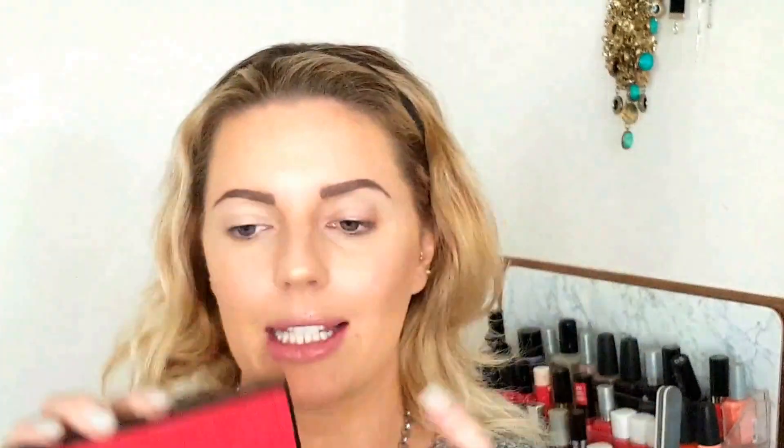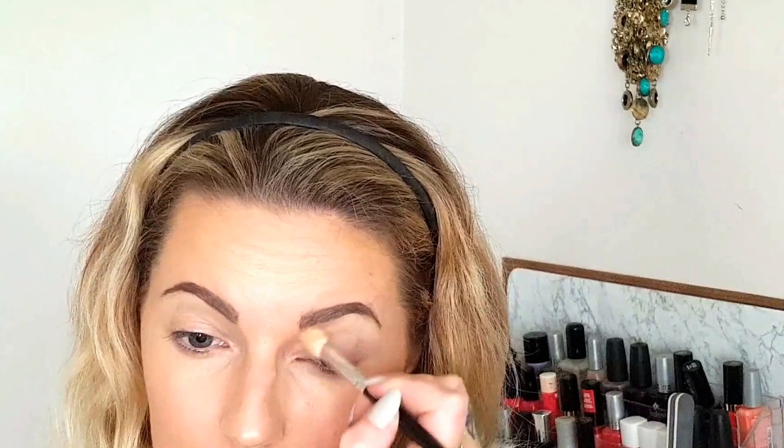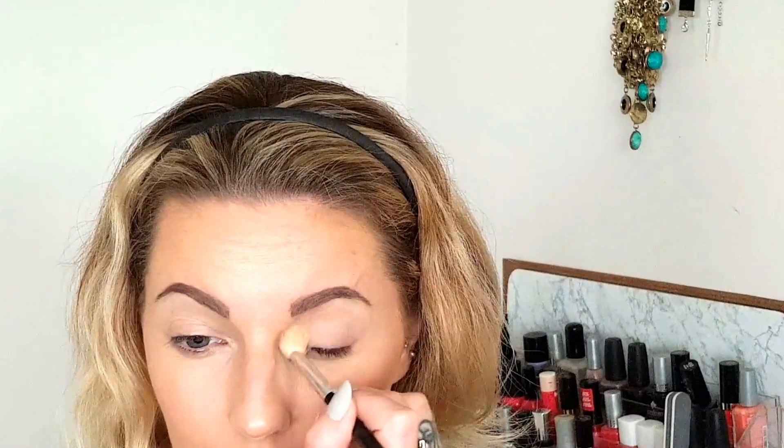Then I'm going to go in with the Gimme Brow in the shade Light Medium. I usually use Medium Deep, but I'm just trying this one out today to see if I like this shade better. So I'm going to be using these two Elizabeth Arden palettes today — they just say eight Elizabeth Arden eyeshadows, with all different colours on the back. I'm going to start with the shade called Bone and run that all over my lid just as a base to get started.